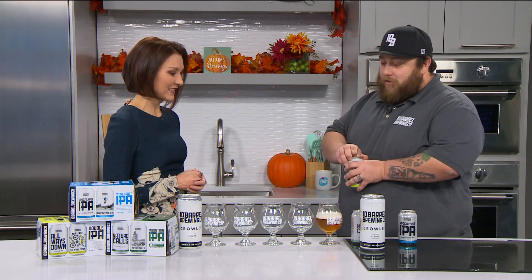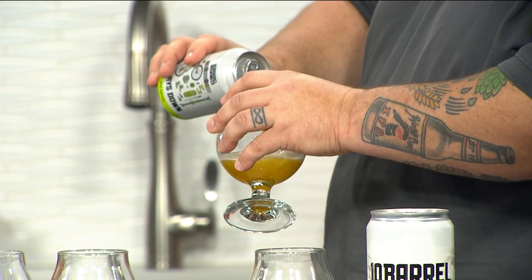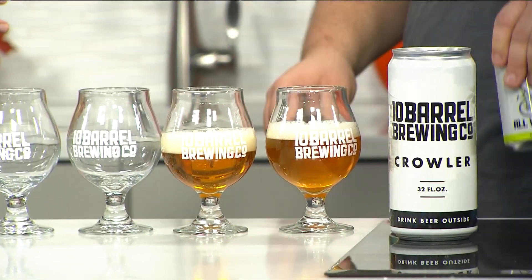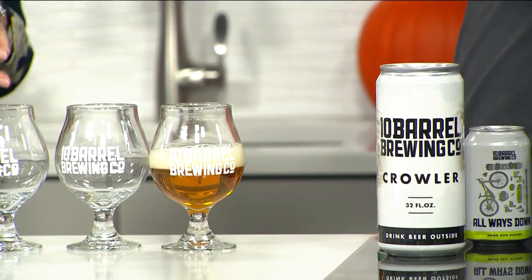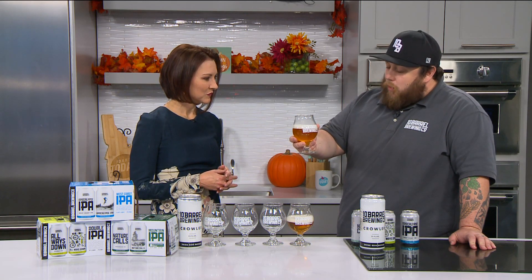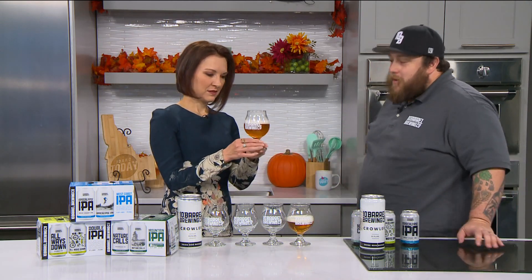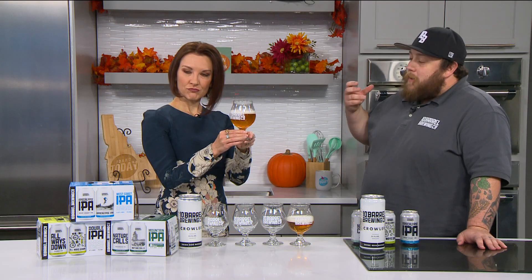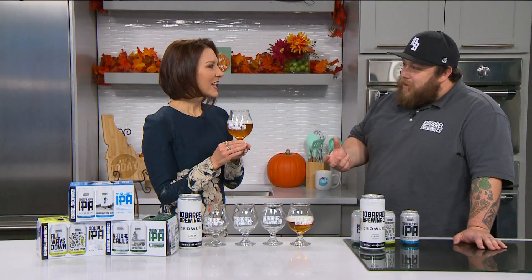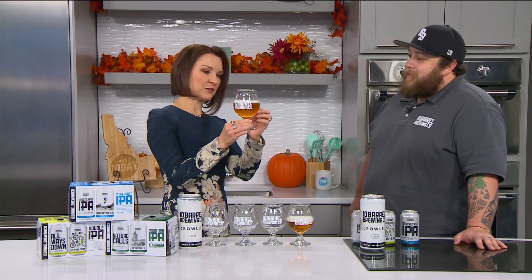I brought a bunch of different IPAs here today to show you what the difference is. The first one I poured is an old-school Northwest-style IPA. What makes it old-school? When craft brewing was becoming big, this is the style that everybody gravitated to. The old-school West Coast IPA is going to be bright and clear, bitter but not unpleasant, and it's going to smell like pine, with some citrus notes — maybe grapefruit. Very northwest-y. And you can see it's pretty amber.